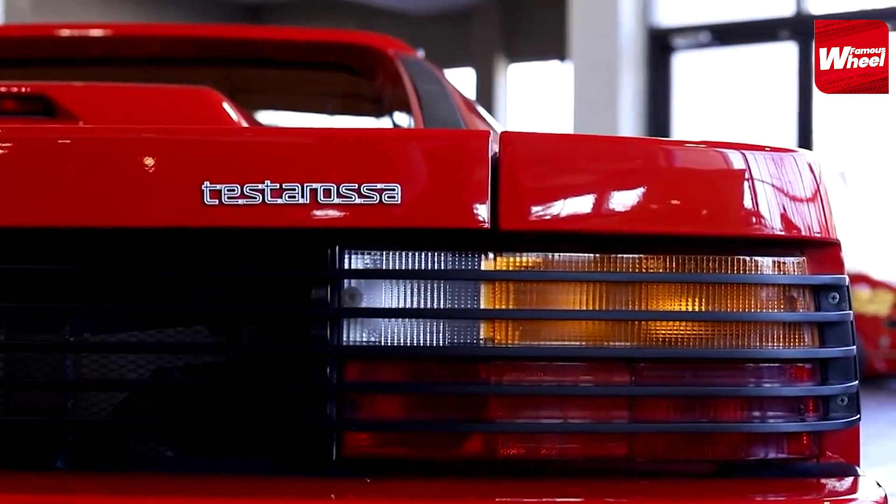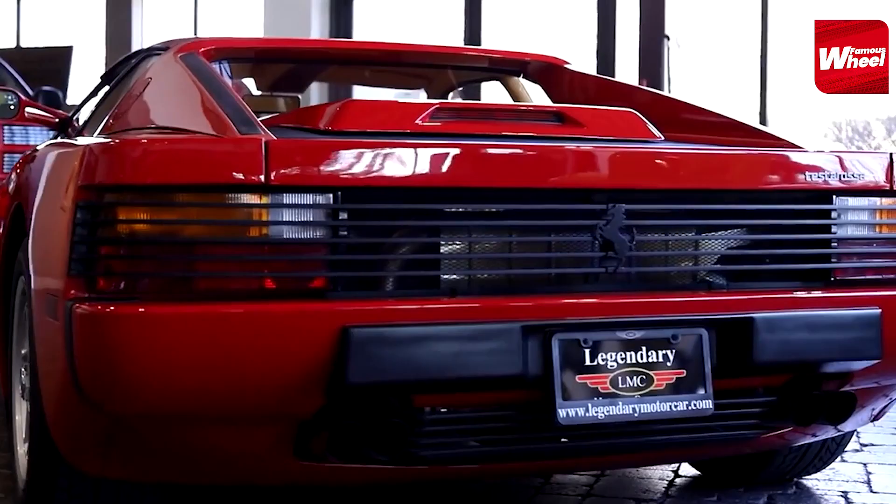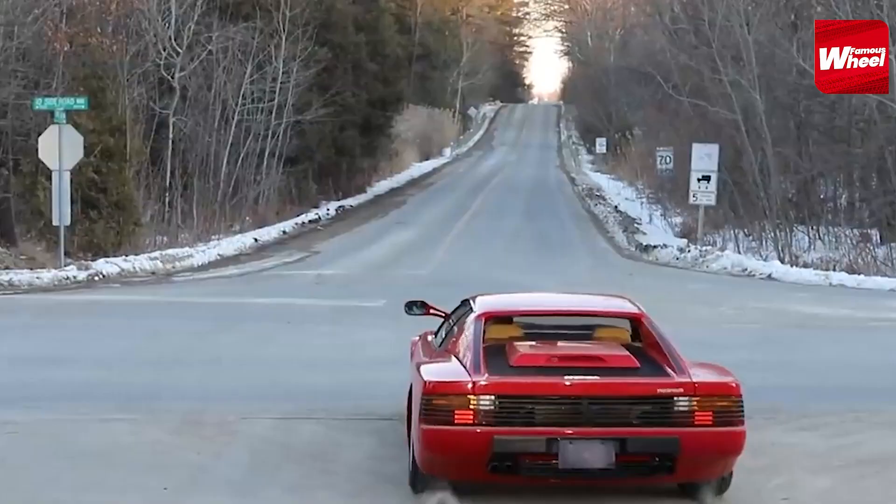Number 5. Next on our list at number 5 is the 1986 Ferrari Testarossa. This car was one of the most famous cars in Michael Jackson's collection and was often seen in music videos. The car had a custom interior with a TV and a sound system.